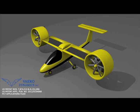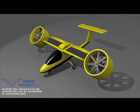This is the initial design in forward flight mode. Here, the VE-100 transitions into hover mode.